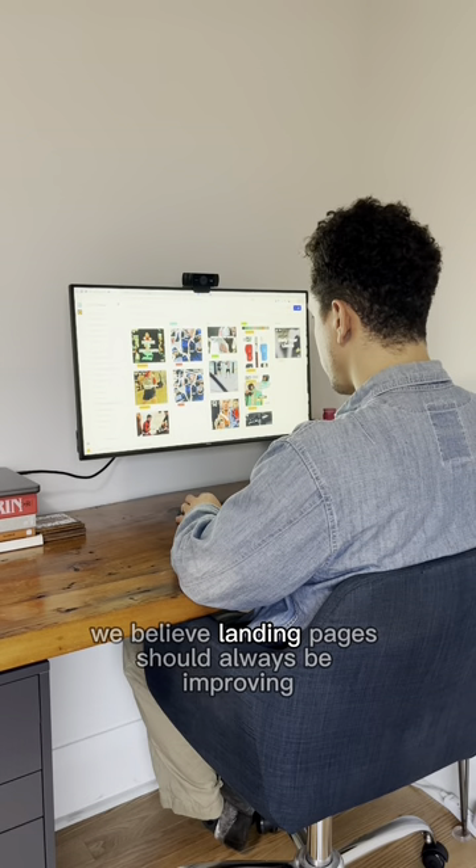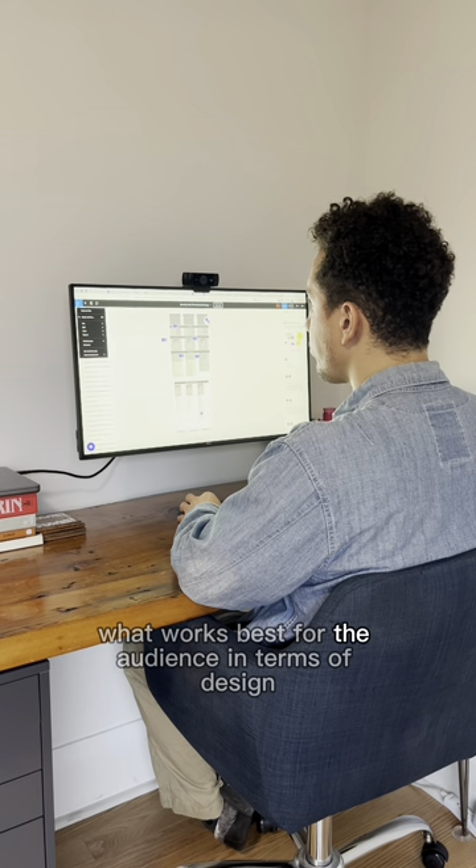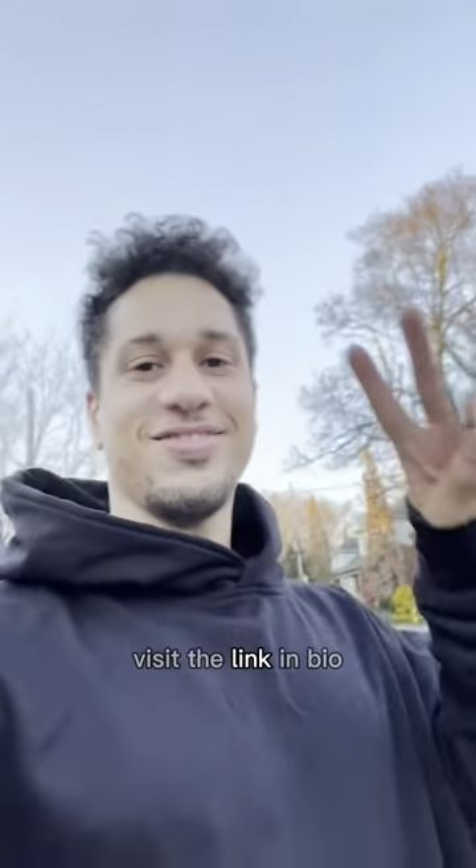Finally, we believe landing pages should always be improving. We implement A/B testing to determine what works best for the audience in terms of design, copy, and overall layout. Are you ready to level up your landing pages? Visit the link in bio.